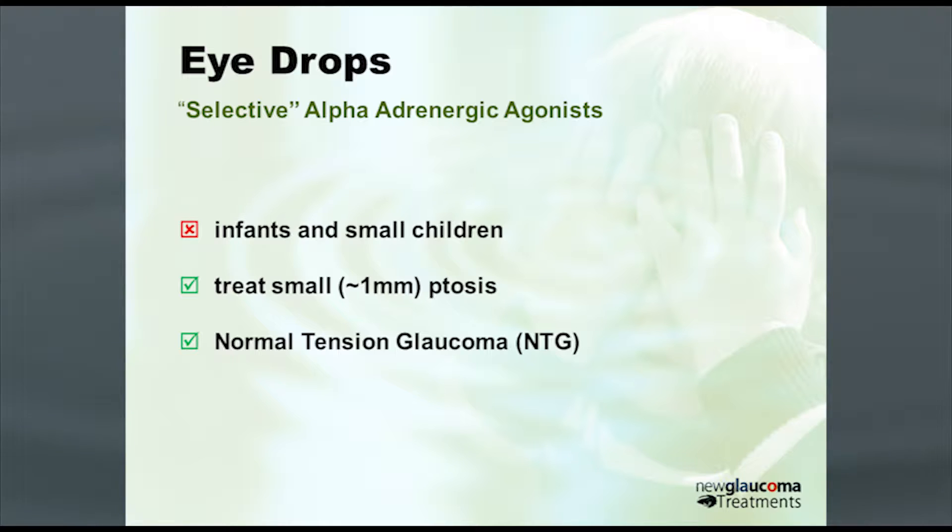Interestingly, there are a couple of potential benefits of the selective alpha-adrenergic agonist such as Brimonidine. One is, if you've got somebody with a small ptosis of approximately one millimeter, Brimonidine is a great medical way to treat it — it'll lift the eyelid by about a millimeter. Also, in terms of normal tension glaucoma, there is evidence that between a beta blocker and Brimonidine, even with the same amount of intraocular pressure lowering, patients do better with Brimonidine — their visual fields are more stable and less likely to get worse over time.